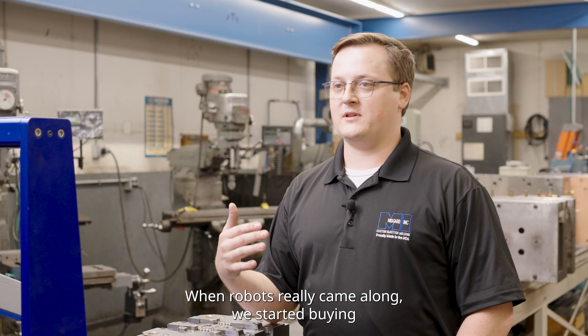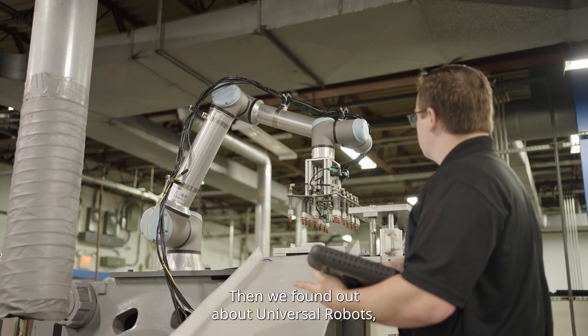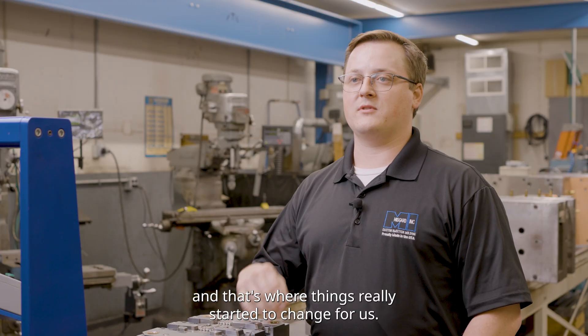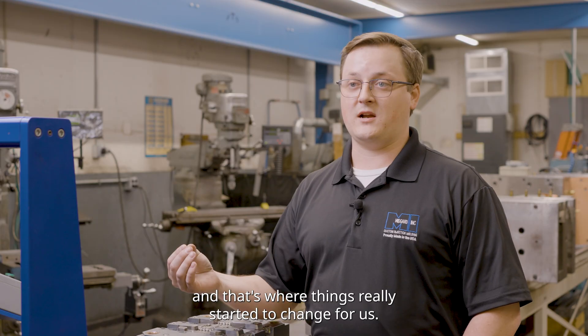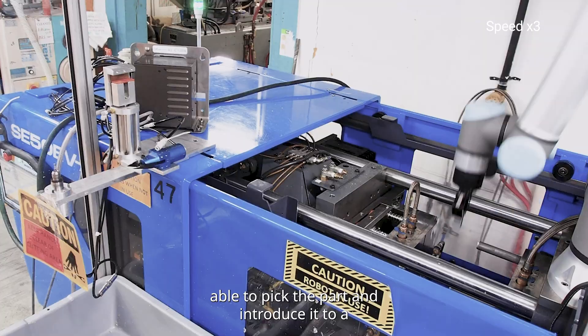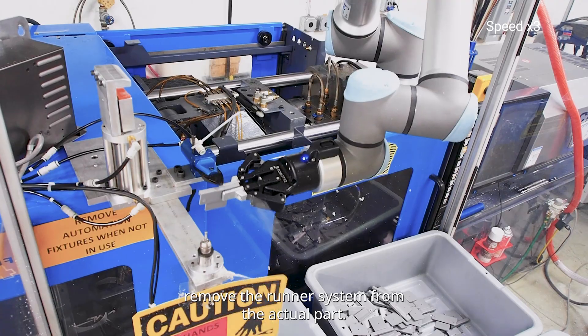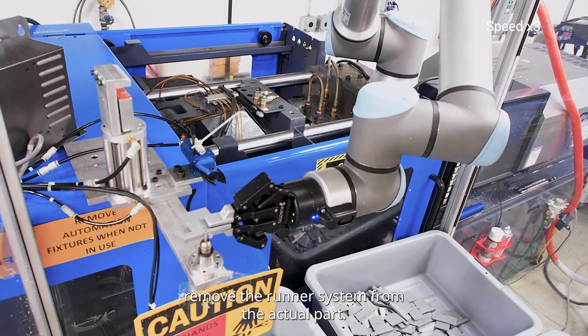When robots really came along, we started buying three axis robots and we found out about URs, and that's where things really tended to change for us. You're quite limited with the three axis picker. With the collaborative robot we're able to pick the part and introduce it to a secondary system, such as a shear die cutting fixture to remove the runner system from the actual part.